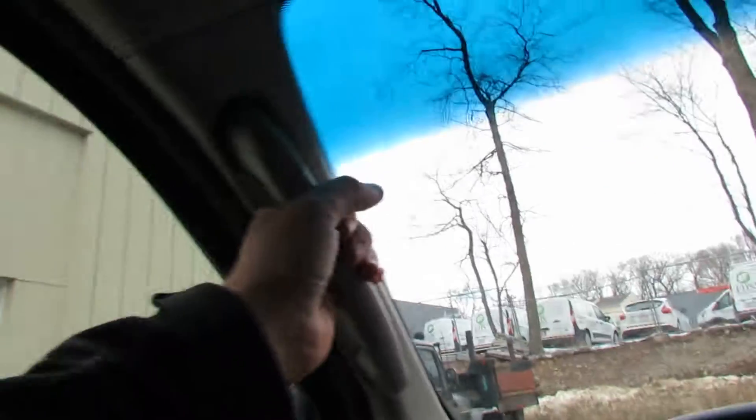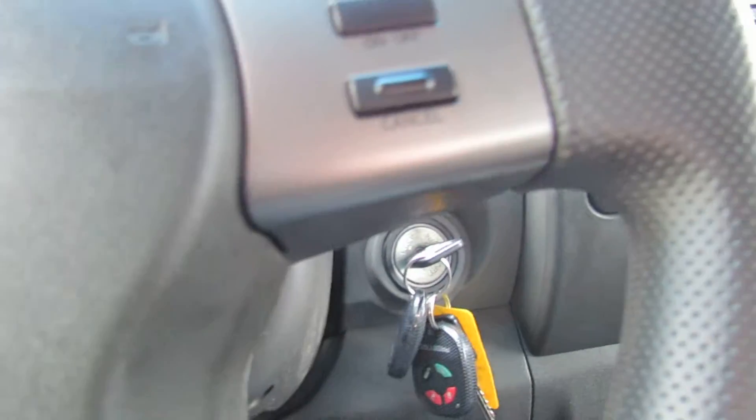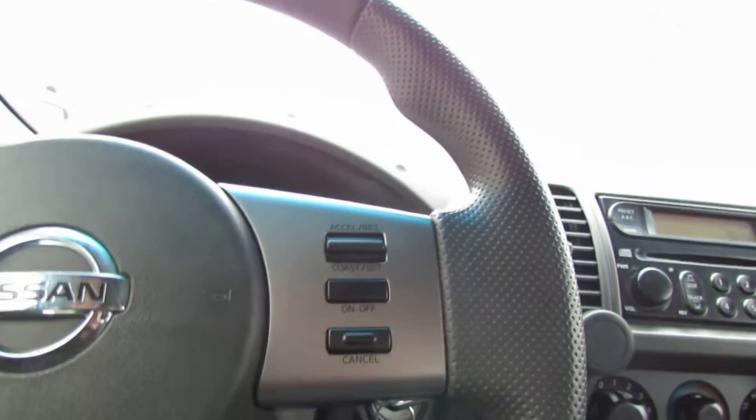So yeah, a lot of space in here — you have these to hold onto. It has the off-road package, it's a nice steering wheel, feels good. Take a look at the engine.